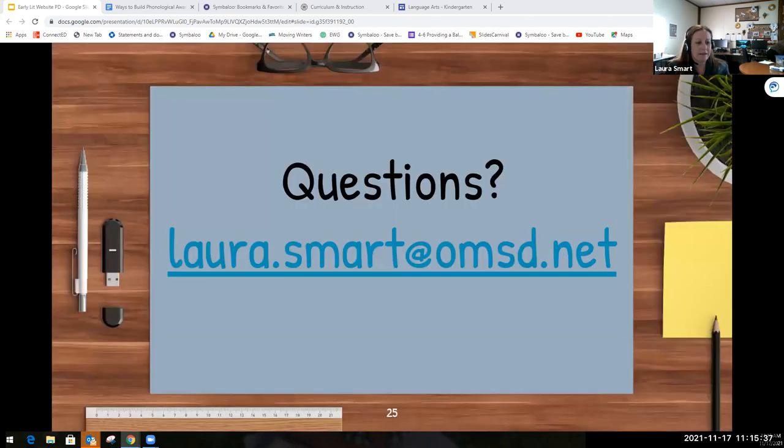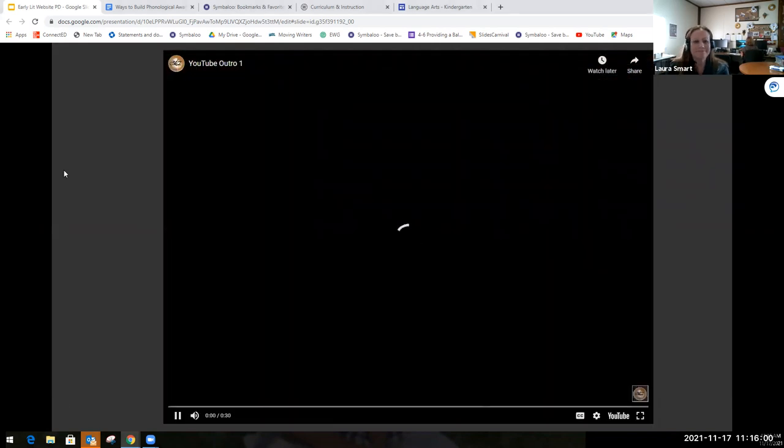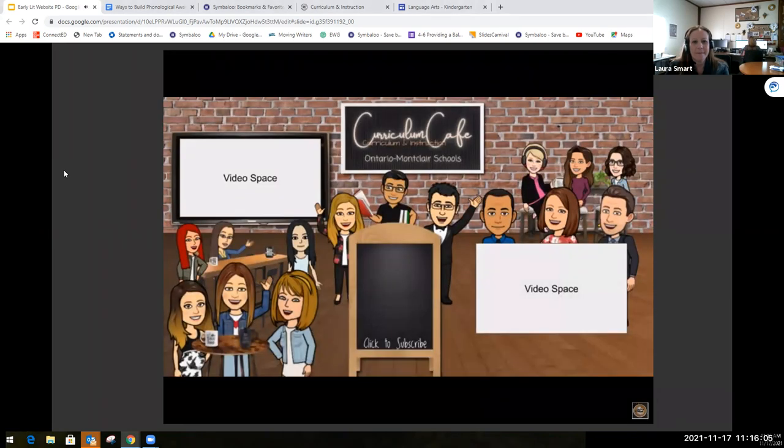That's all I have for you today. I hope you really enjoyed this video, and if you ever have any questions regarding early literacy or anything else related to English Language Arts, please feel free to reach out to me. My email is laura.smart@msd.net. Thanks for watching this episode of the Curriculum Cafe — click like and subscribe to join the cafe for more classroom tips from the TOA team.